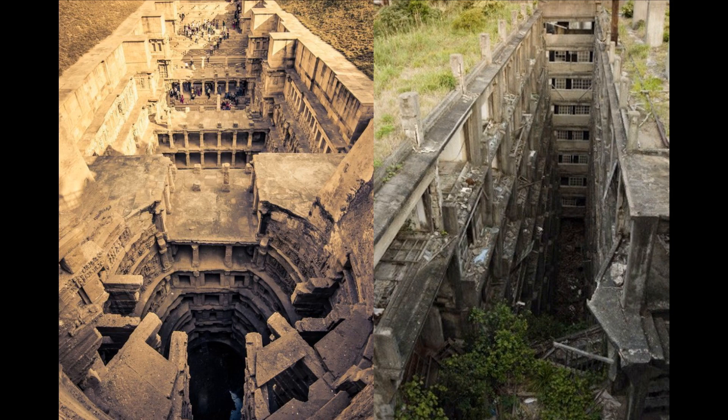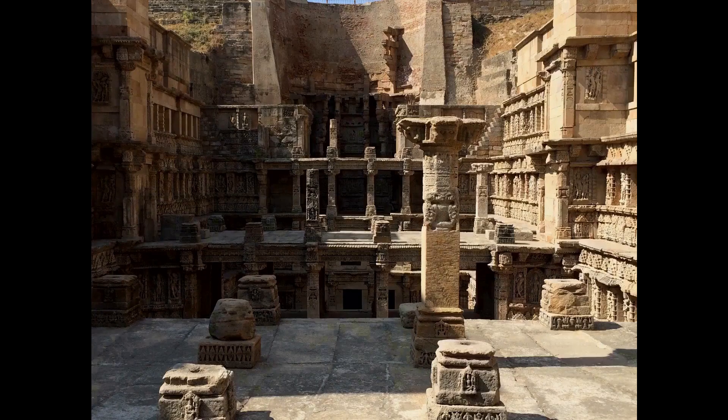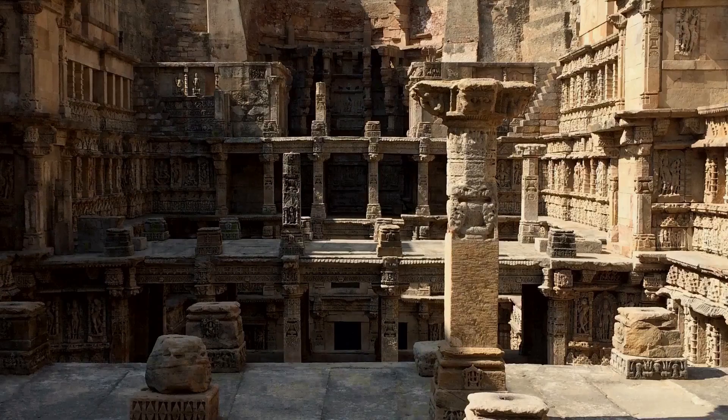The Queen Stepwell closely shares the appearance of buildings in Japan that have been damaged and covered in sediment from tsunamis. It would make far more sense for the underground structures in India to have been originally constructed above ground so that they could actually be seen, and that they were buried by a catastrophe and rediscovered later on. This is exactly what seems to have happened to other ancient architectural sites like Machu Picchu, so this theory regarding the Queen Stepwell is not exactly far-fetched.